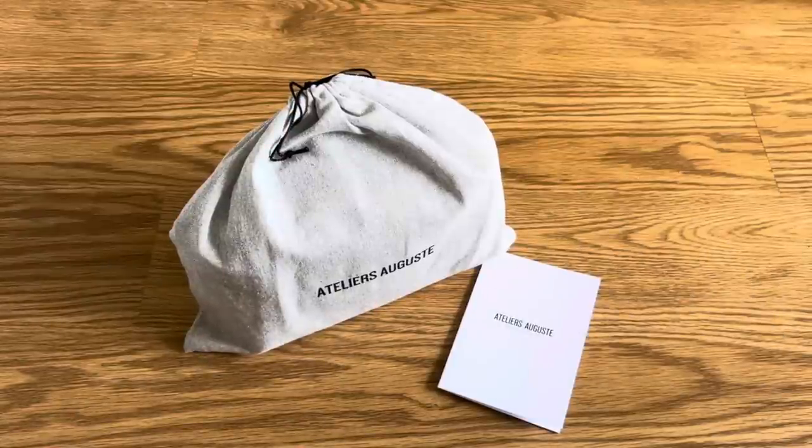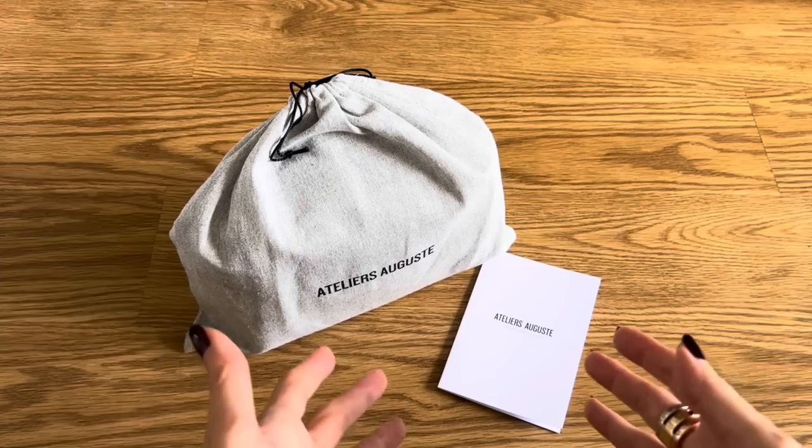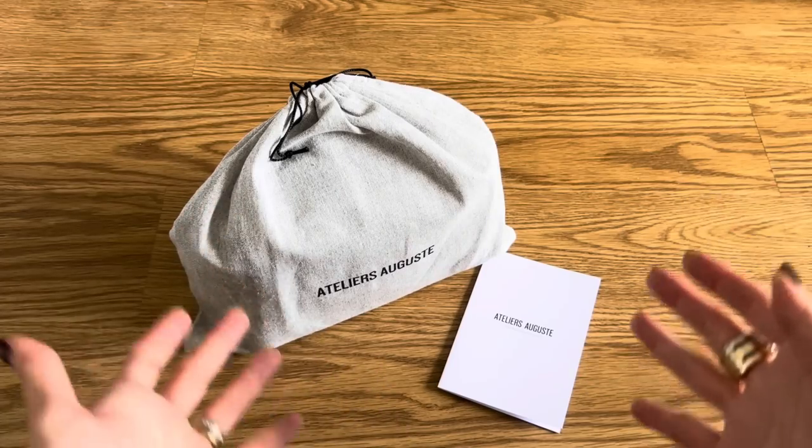Hi everyone, welcome back to my channel. In today's video, I'm going to introduce to you a new brand and a new handbag.